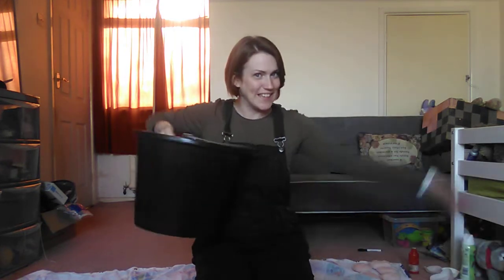Here's my bucket. I've got something in my bucket, in my bucket, in my bucket. I've got something in my bucket. What can it be?